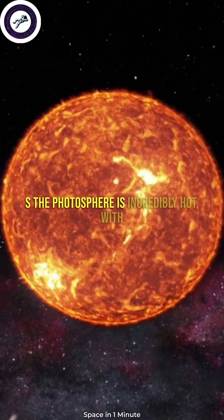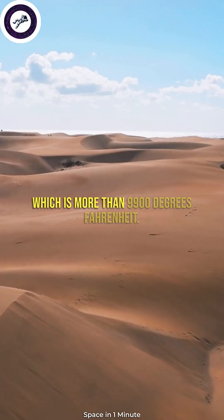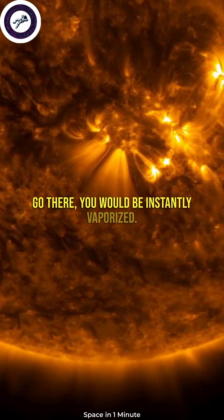The photosphere is incredibly hot, with a temperature of about 5,500 degrees Celsius, which is more than 9,900 degrees Fahrenheit. It's so hot that if you were to go there, you would be instantly vaporized.